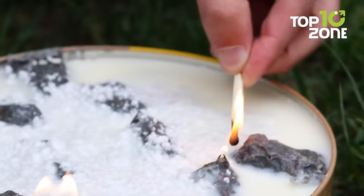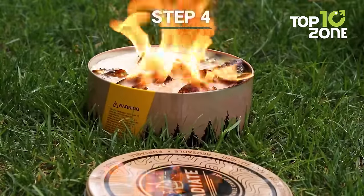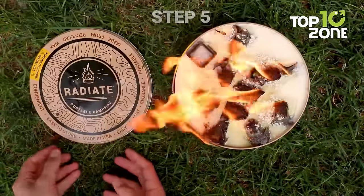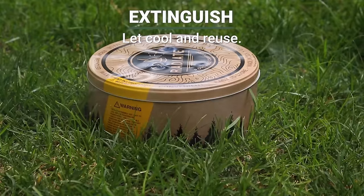Made from soy wax and paper, it burns clean and smoke-free for a comfortable outdoor experience. Compact and reusable, this portable fire pit alights easily and can be extinguished for travel. The lid snuffs out the flame so you can pack it up and enjoy it again later. Relax in the beautiful glow of this flameless fire pit on your next outdoor adventure.